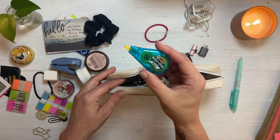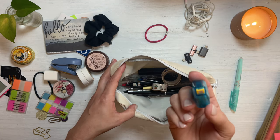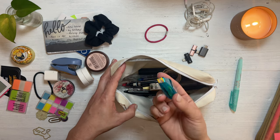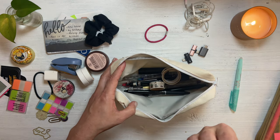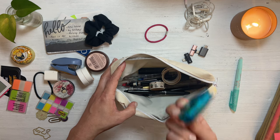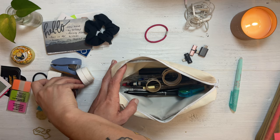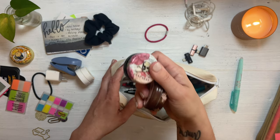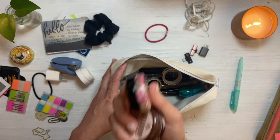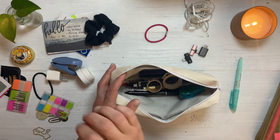I still carry one white-out. Once in a while I use a pen in my planner by accident if I'm just in a hurry to write something down and then I need to erase it later — so this is the only way. I had two extra lip balms in a pot that accumulated in here somehow. They accidentally find their way.